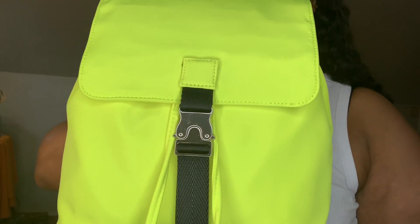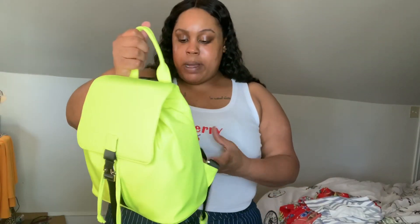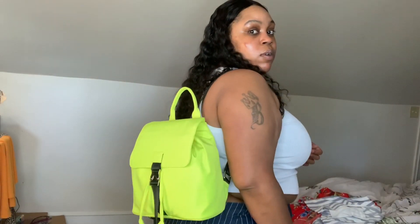Oh, I did buy a bag from Forever 21! I thought this was so cute when I seen it. I have a lot of neon yellow and lime stuff that this could go with. I don't remember how much it was — I haven't even used it yet — but it's real cute.